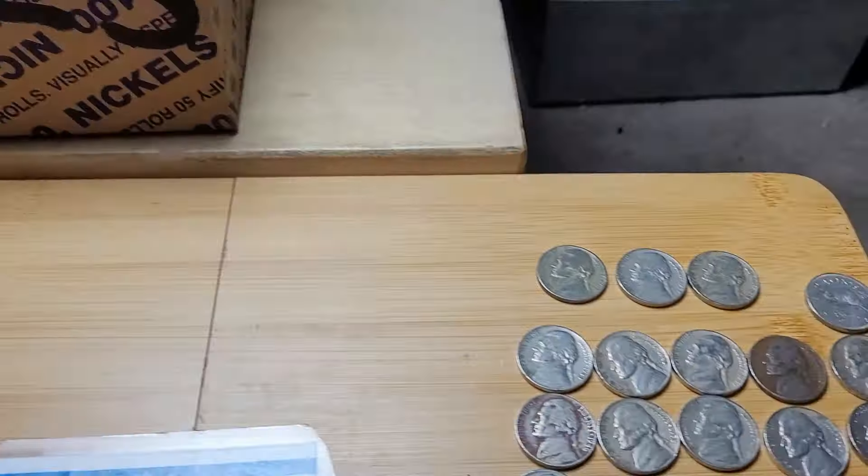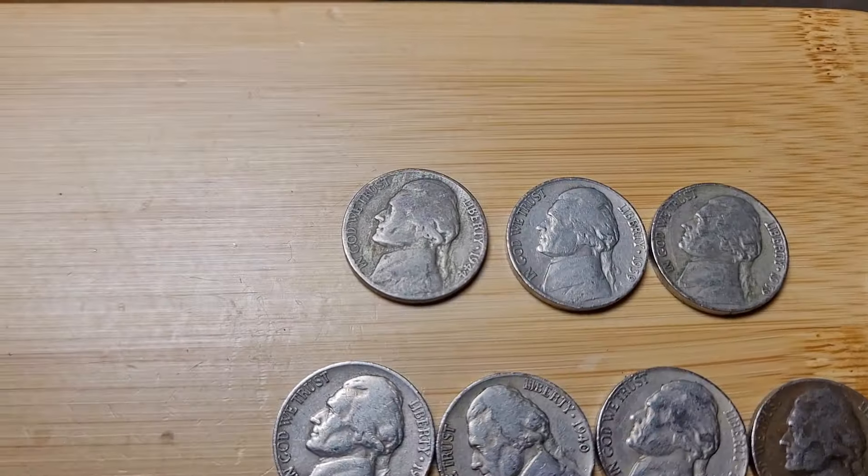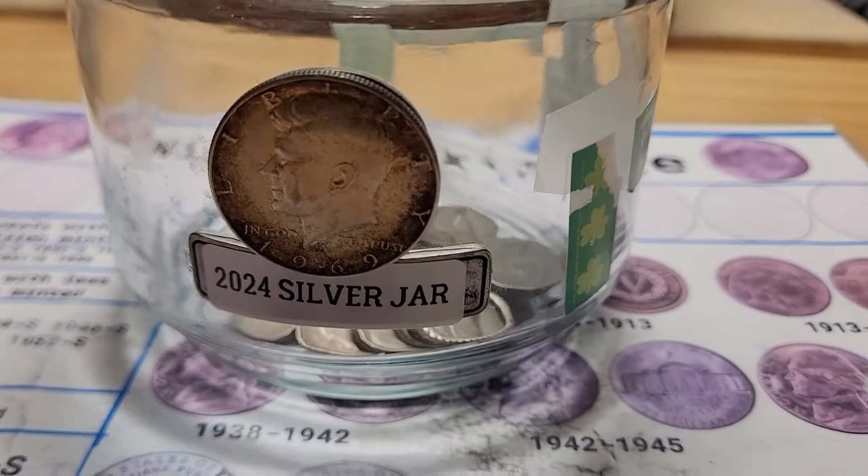Box 23 is done and it was pretty good. We got some normal finds, a Canadian, two 39s, and a silver. Thank you so much for watching and have a wonderful day. Love the silver war nickels.